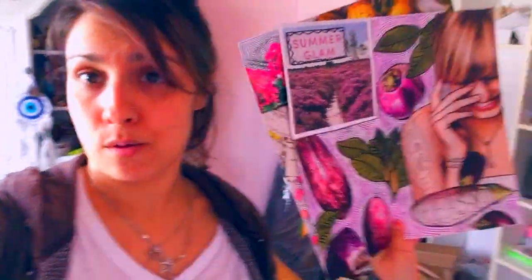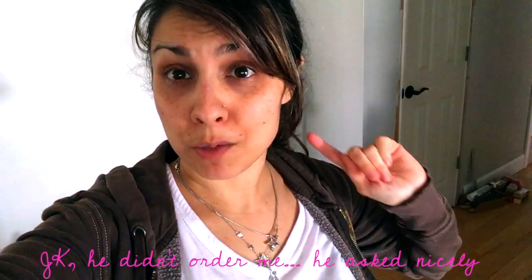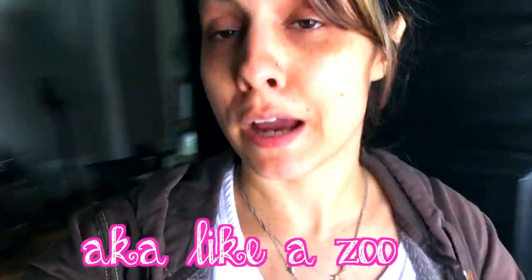My husband just came in and ordered me to go in the backyard and pick up any branches I see, so that's what I'm going to do right now. Come along with me — we've got to clean this yard up. It's kind of looking a little Joe Exotic right now, if you know what I mean.